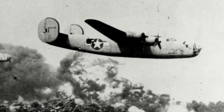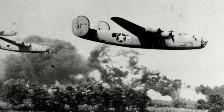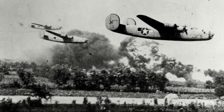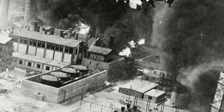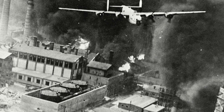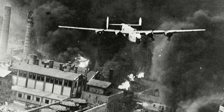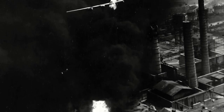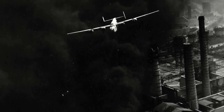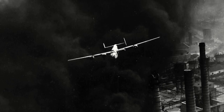The raid was coded Operation Tidal Wave, and on the morning of the 1st of August 1943, 178 B-24s from the 8th and 9th Air Force took off from Libya en route for the target. The plan was to attack from only 200 to 800 feet, and the target was very heavily defended. The raid resulted in heavy losses, with 310 airmen killed, 130 wounded and over 100 captured. Only 88 B-24s made it back to Libya, most having significant damage. Five airmen were awarded the Medal of Honour — the most awarded on a single mission. However, the damage to the plant was limited and was repaired relatively quickly.